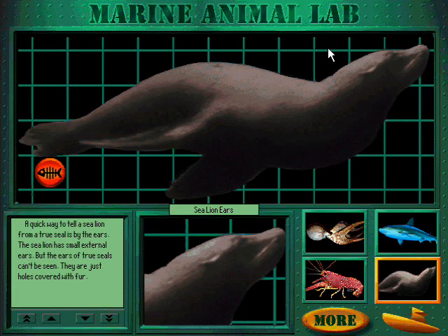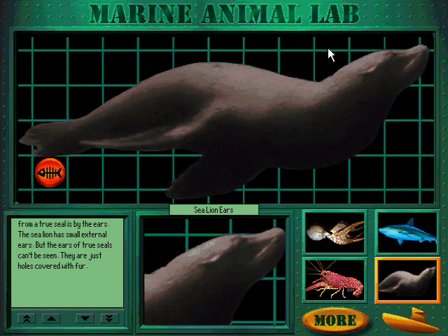A quick way to tell a sea lion from a true seal is by the ears. The sea lion has small external ears, but the ears of true seals can't be seen — they are just holes covered with fur.